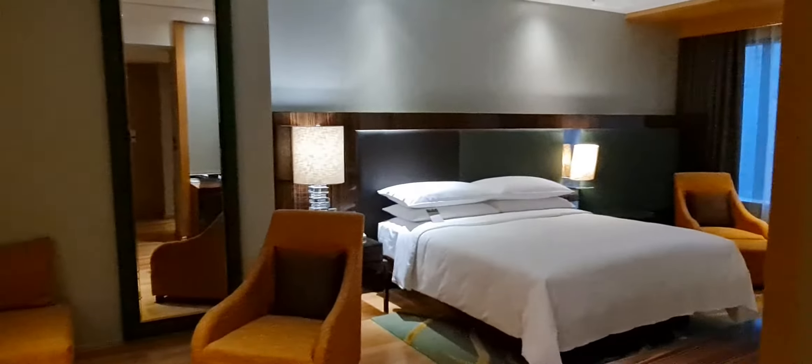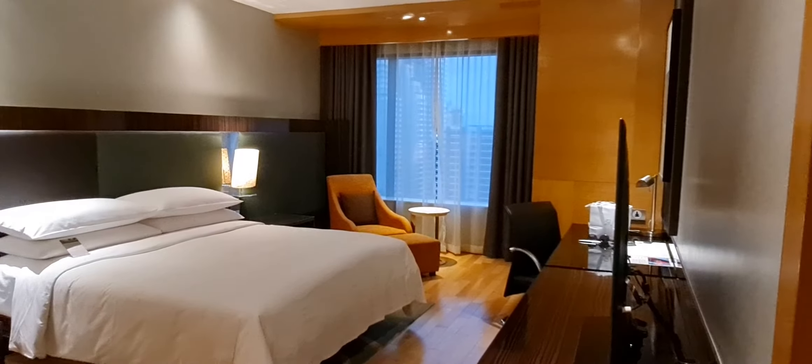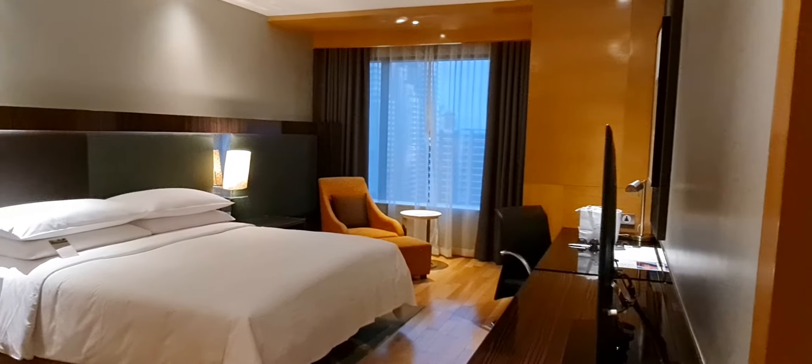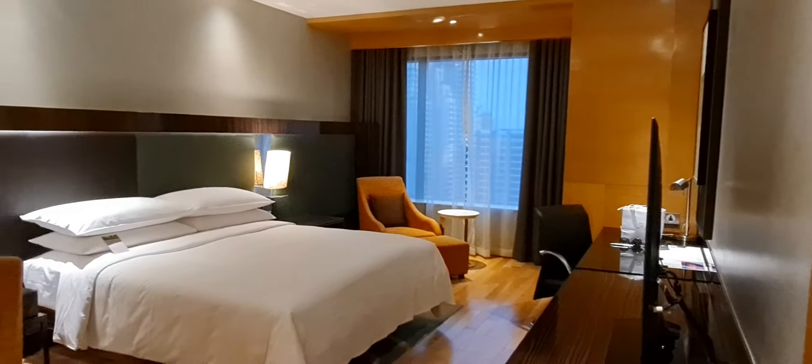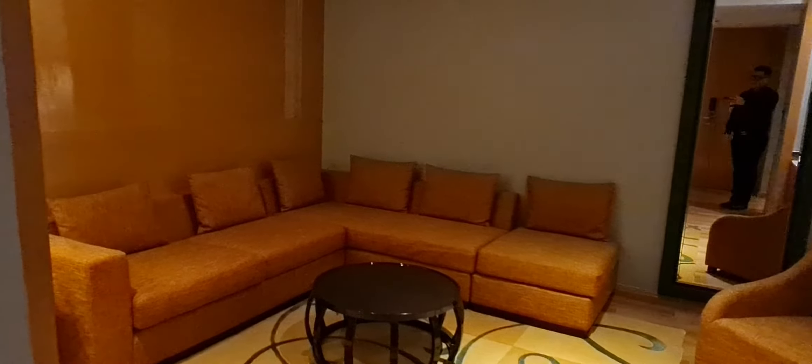And this is what I was saying — this is not really a suite. You could call this a studio suite, but this is definitely not a proper suite. Because there should be, like I said, two separate rooms. But you do have a corner sitting area over here.